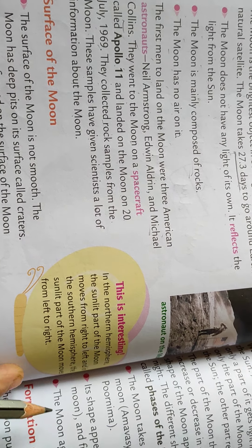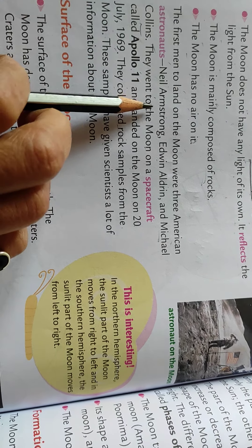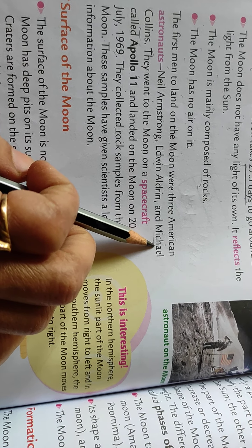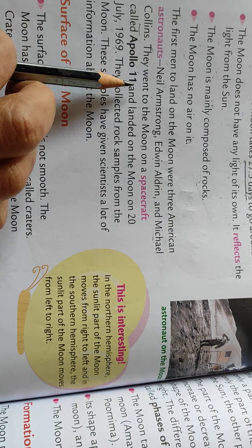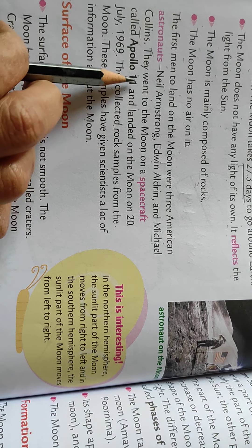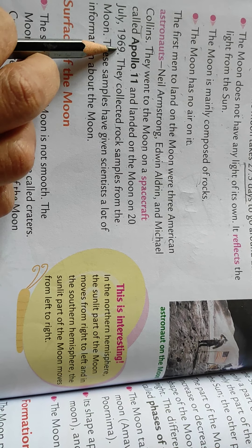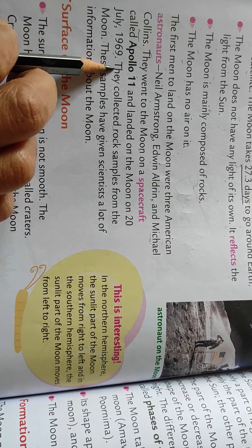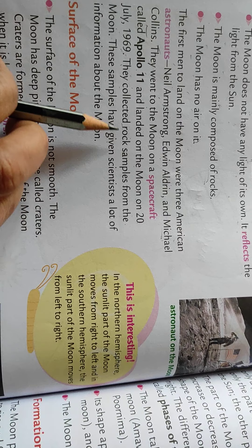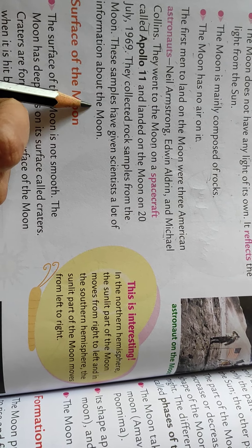Who were the first men to land on the moon? They were three American astronauts: Neil Armstrong, Edwin Aldrin, and Michael Collins. They went to the moon on 20th July 1969 in the Apollo 11 spacecraft. They collected rock samples from the moon.